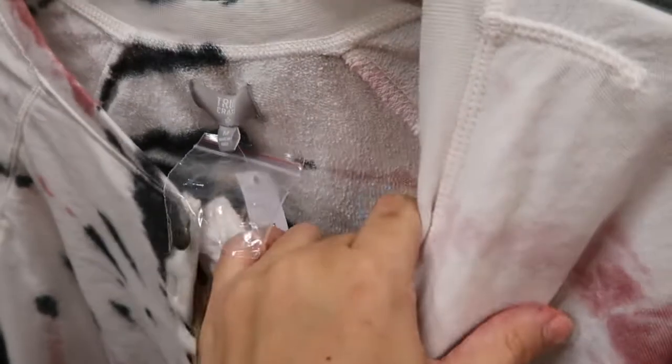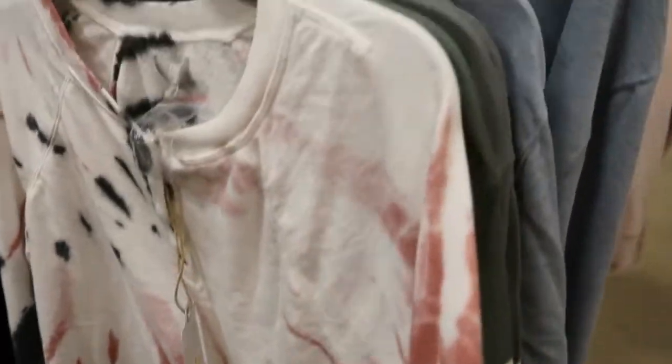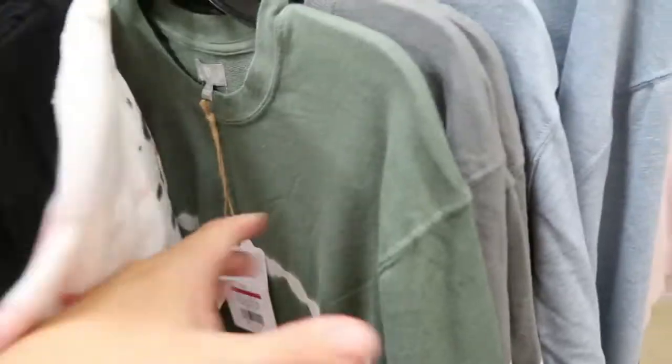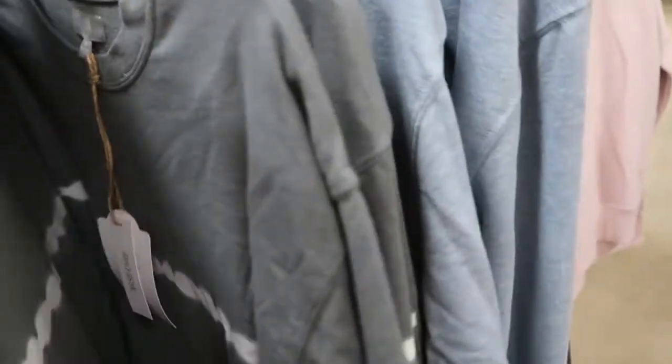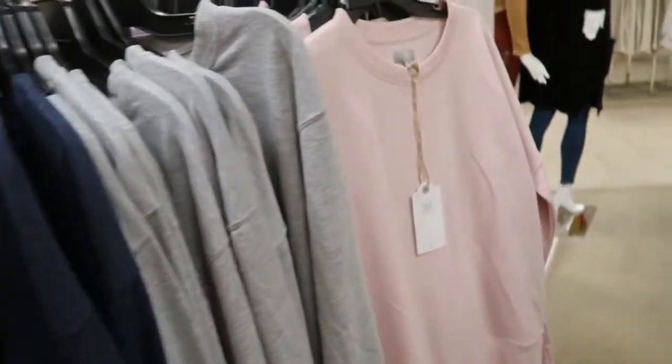I love this little Henley sweatshirt — it's like a terry sweatshirt material. I think this is also $15.99. They have it in this white, a tie-dye, and some solid colors.